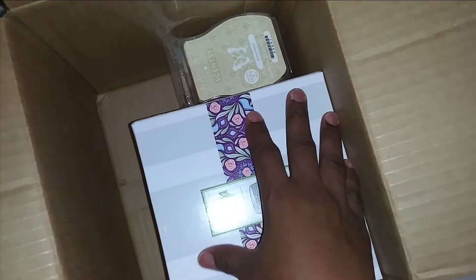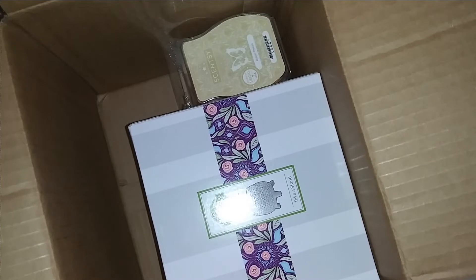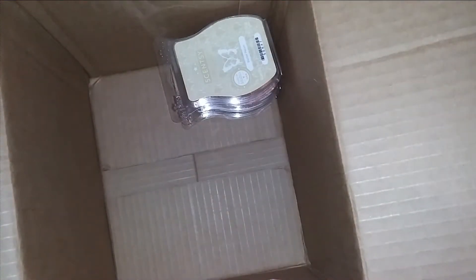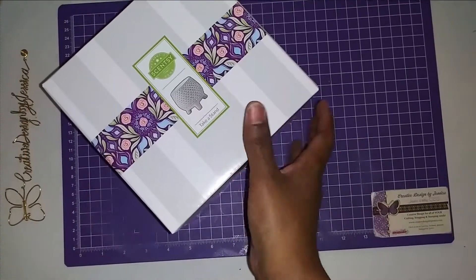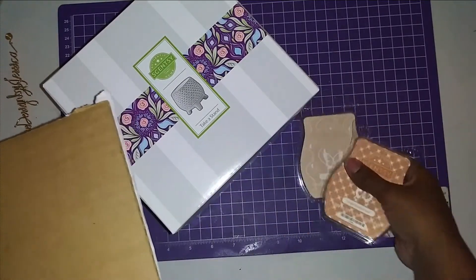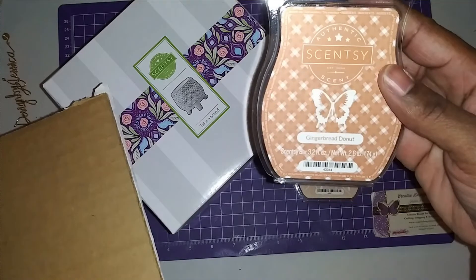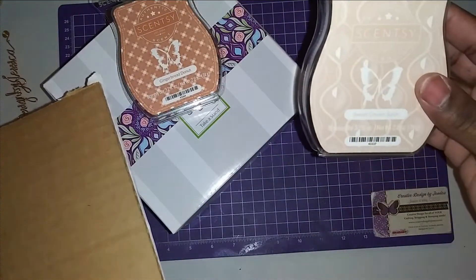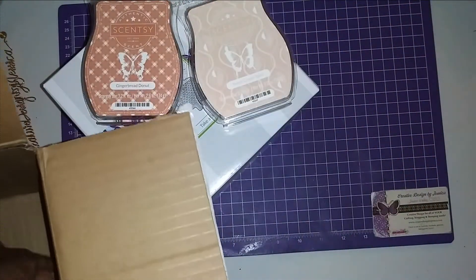It's been a minute since I ordered, so I totally forgot what I ordered. I ordered a stand and then I ordered a bundle — it was called some type of sweets bundle or something. Let me just take everything out of the box. Oh my god, the whole box smells so yummy! It looks like gingerbread donut and sweet cream spice — I told you I got food items!